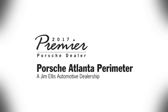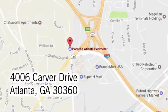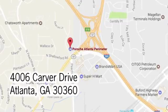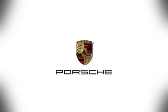At Porsche Atlanta Perimeter, we prove that buying a car can be a world-class experience. Contact Porsche Atlanta Perimeter today. We're conveniently located inside I-285 on Peachtree Boulevard.